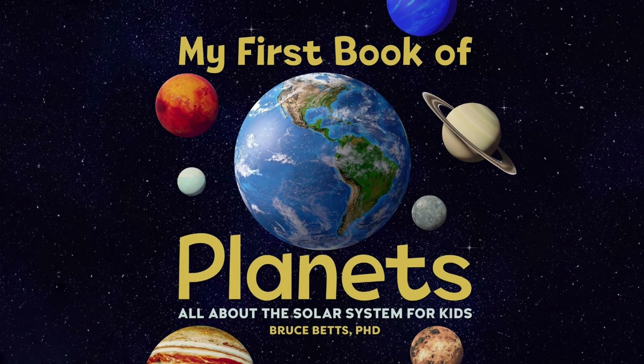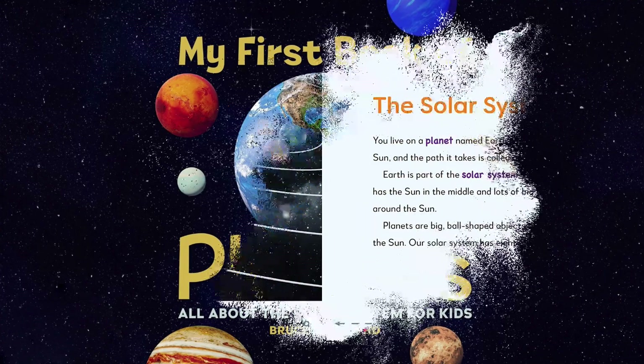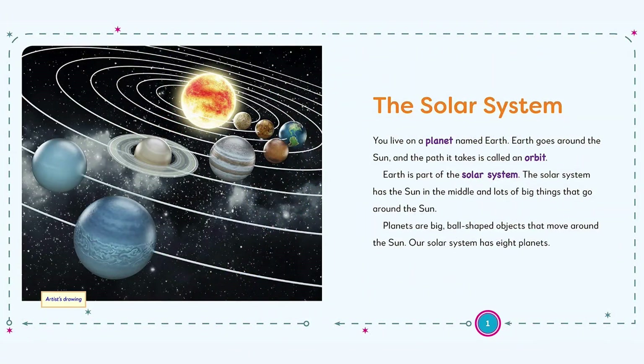Blast off on an exploration of outer space with this colorful solar system book for kids. Get little astronomers excited about the cosmos, from the bright and burning sun, to our own blue earth, stormy Neptune, and every planet in between.